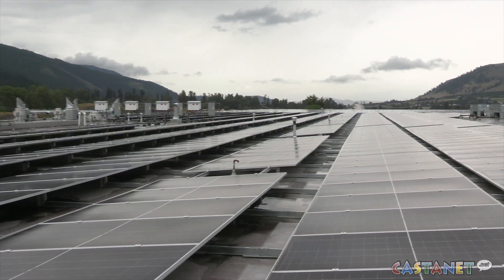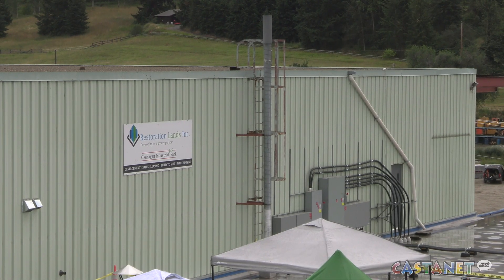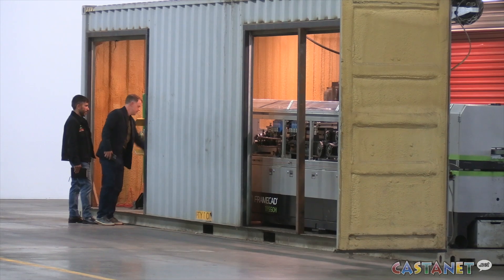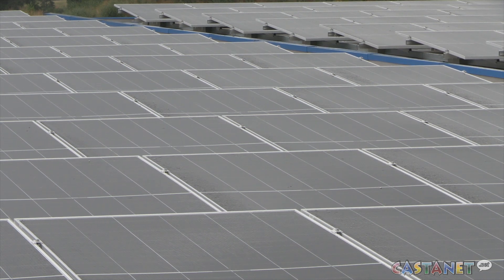To help build the solar space, the industrial park received a $875,000 incentive from BC Hydro, which covered 40% of the installation costs. That empowers large energy users like this site to generate electricity on-site and reduce the demand on the provincial grid.